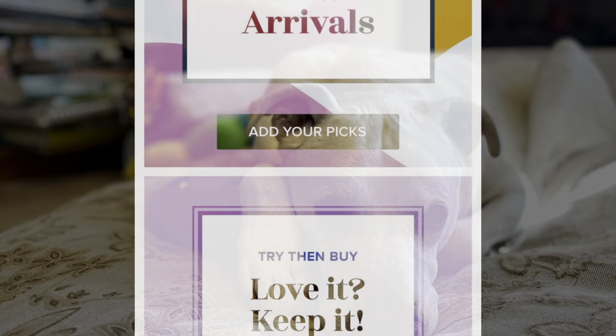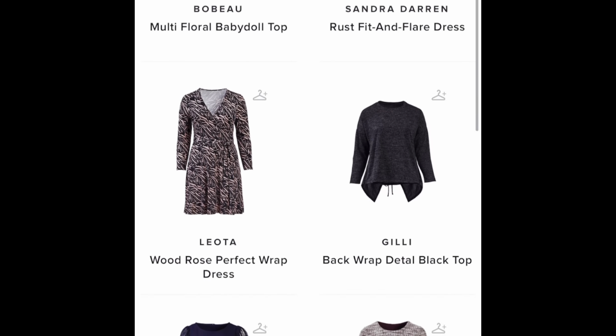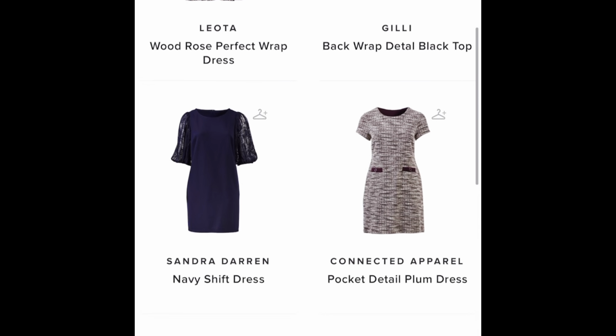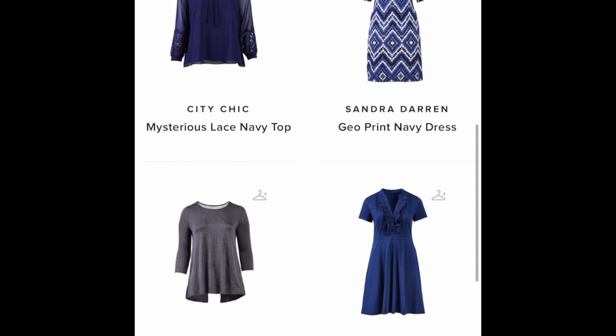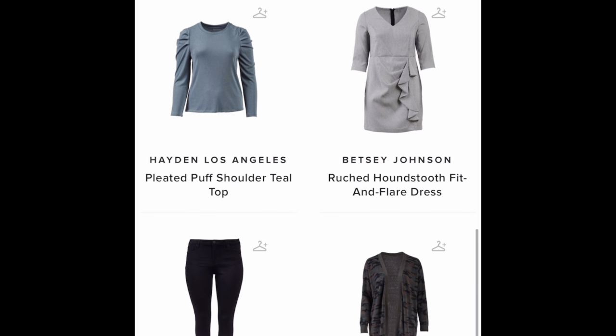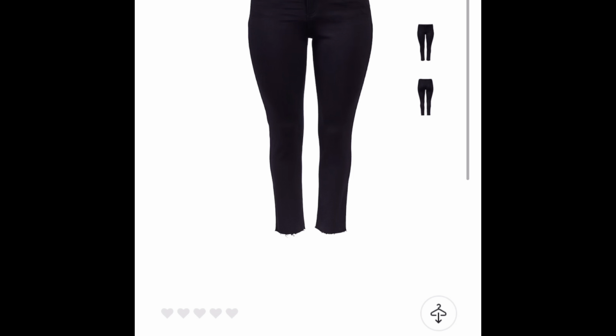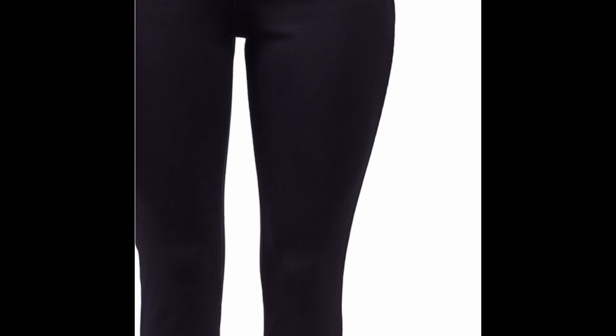I'm going to show you the Guinnie B website. These are all the new arrivals that came in on Sunday, and you can just select whatever you want in your size. There's the top that I received — it's brand new, never been worn by anyone. And there are some Cut from the Cloth jeans.